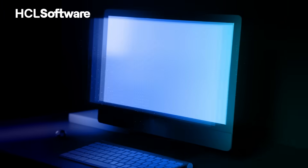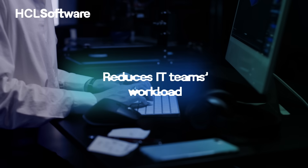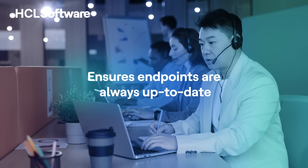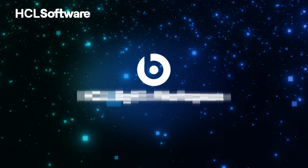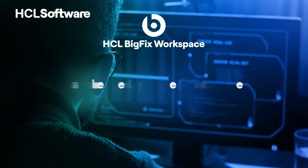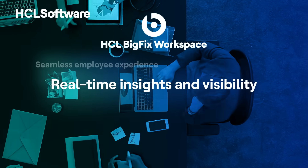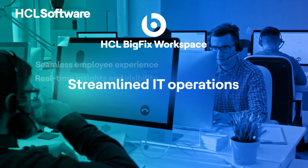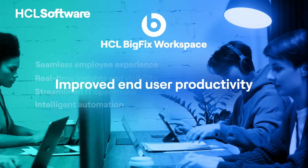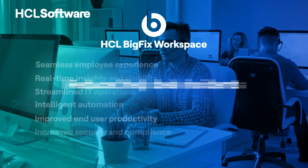BigFix Workspace automates IT tasks, software updates, and patches, which reduces the workload on IT teams and ensures that endpoints are always up to date. BigFix Workspace is a powerful IT automation and management platform that can help with seamless employee experience, real-time insights and visibility, streamlined IT operations, intelligent automation, improved end-user productivity, increased security and compliance, reduced help desk incidents, and increased user satisfaction.